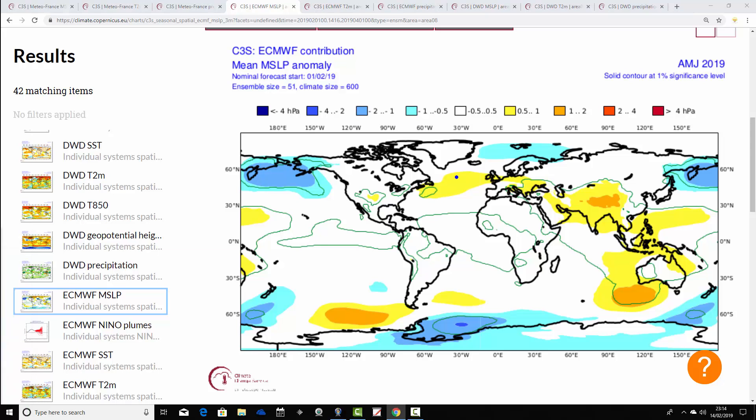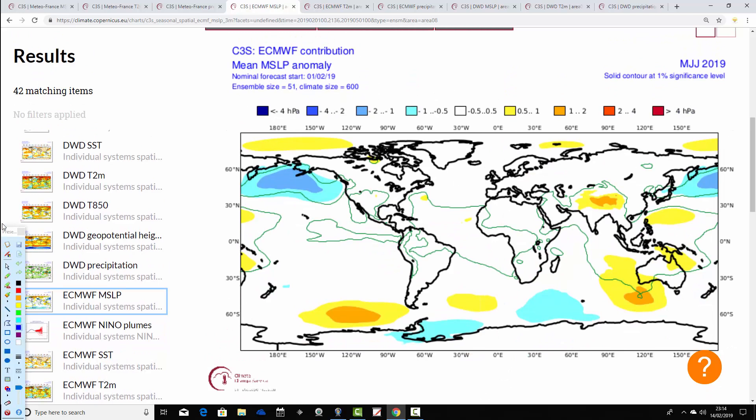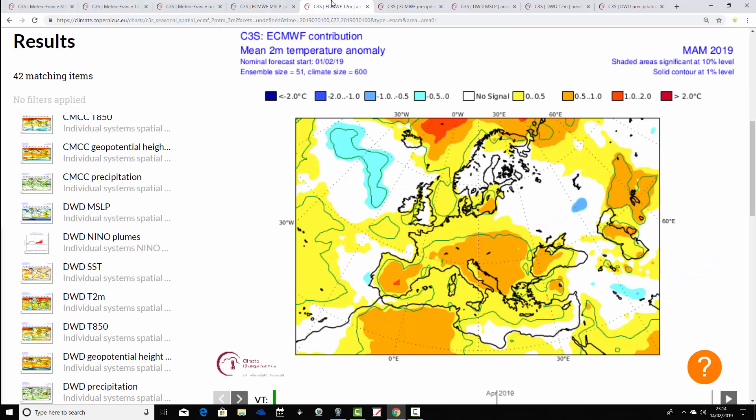For April-May-June, the ECMWF has high pressure in the middle of the Atlantic extending into the UK, with low pressure and the jet stream pushed northwards. So as we go into the latter spring and early summer, the Azores High appears displaced north and ridging into the UK — that could be a pretty warm start to summer. For May-June-July, signals are very weak with no real high or low pressure to work with from the ECMWF seasonal model.